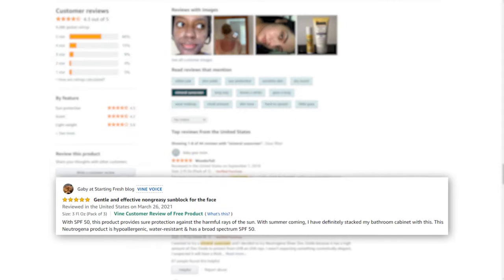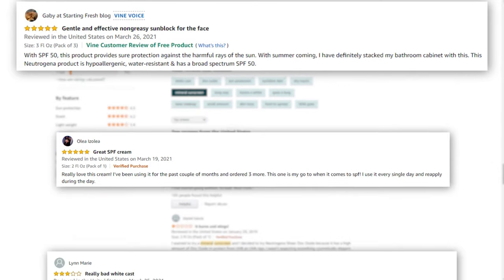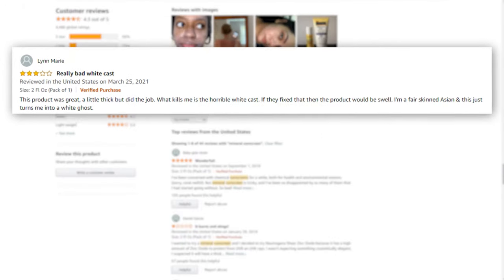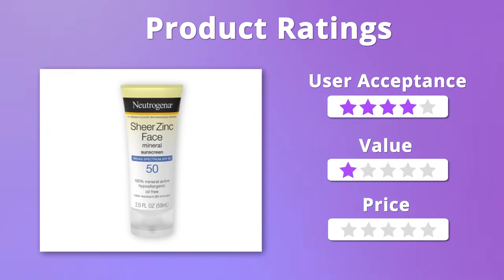This mineral sunscreen has earned the trust of many satisfied users as it doesn't irritate sensitive skin and works great as a primer as well. But some users complained that the product left white cast. When it comes to user acceptance, this product gets 4 stars, but in terms of value and price, it easily gets 5 stars.